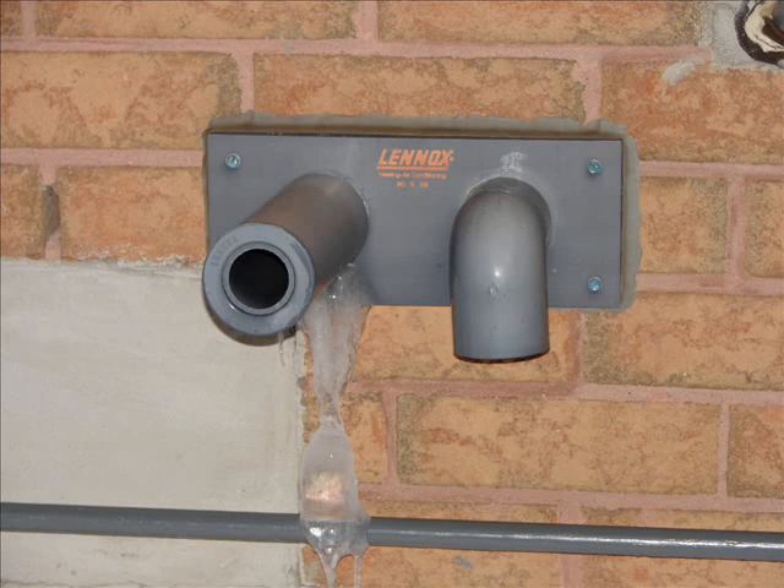Hi, I'm the Backyard Man. Today we're going to be talking about your high efficiency furnace and your exhaust vents versus snow storms and other blowing debris.